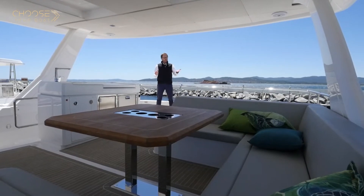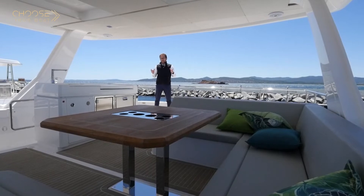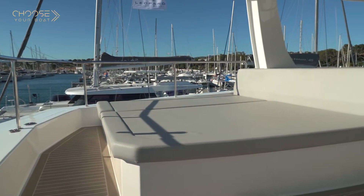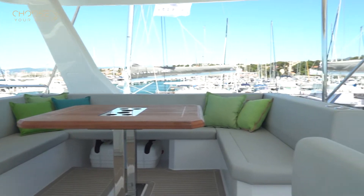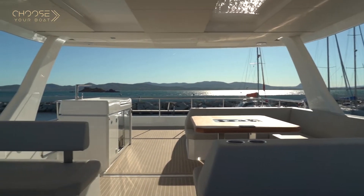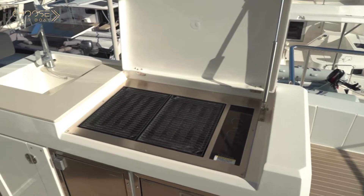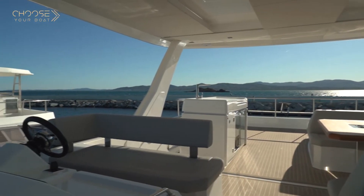The huge flybridge of the Leopard 53 is one of the main social areas on the boat. It can be divided into several parts: the sunbed, an open space where you can add chairs or whatever you want, a big table where all the guests can meet at once for lunch, dinner, or a drink, the bar with the faucet, the optional plancha, the fridge, and the ice maker — and forward, the main helm station of the boat.